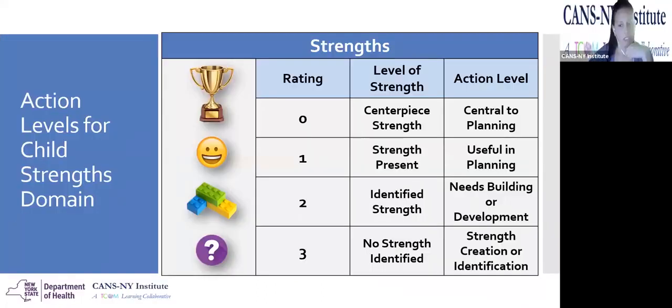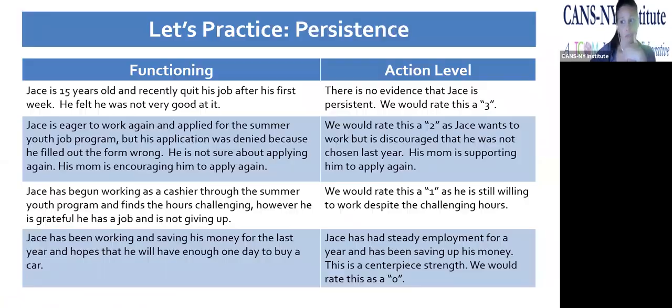A simpler way to understand the action levels is to remember that zeros and ones are always going to be considered the youth's useful strengths — action levels communicating that the youth can access those strengths during their day-to-day life. Twos and threes are always going to be considered strengths to develop or explore. Not every strength needs to be developed. Now let's look at practice and think about Jace, specifically the persistence item.